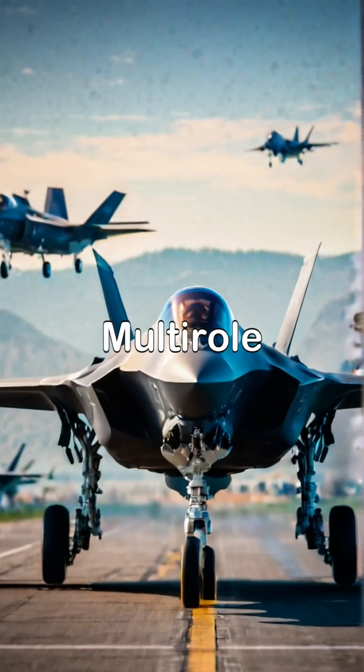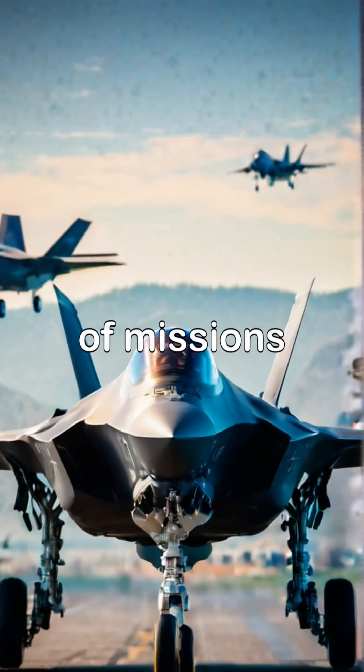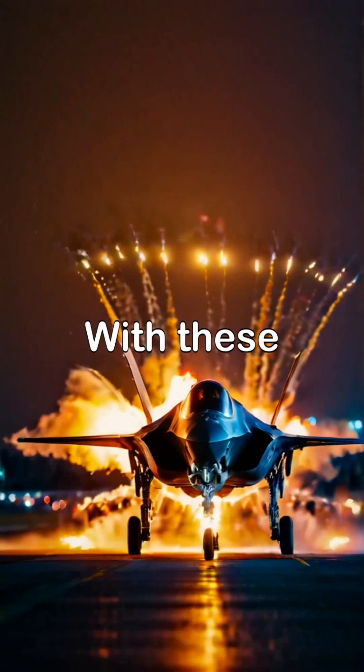3. Multi-role capability. The F-35A can perform a variety of missions, including air-to-air combat, air-to-ground strikes, and reconnaissance.